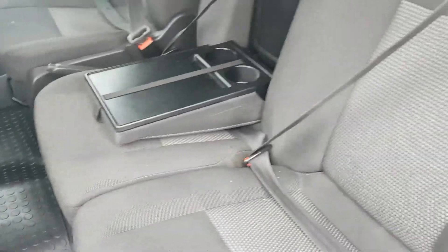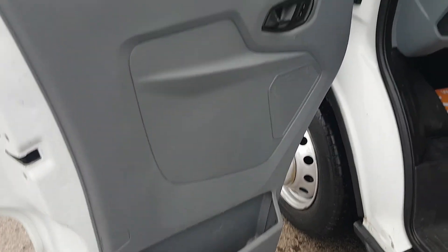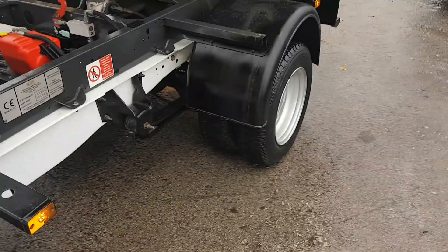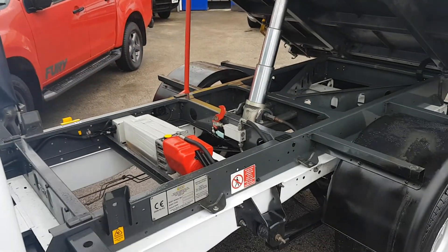All the seats are in good order with no rips. There's also storage under the passenger seat. It's got the rear bench seat in the back, seating four passengers.